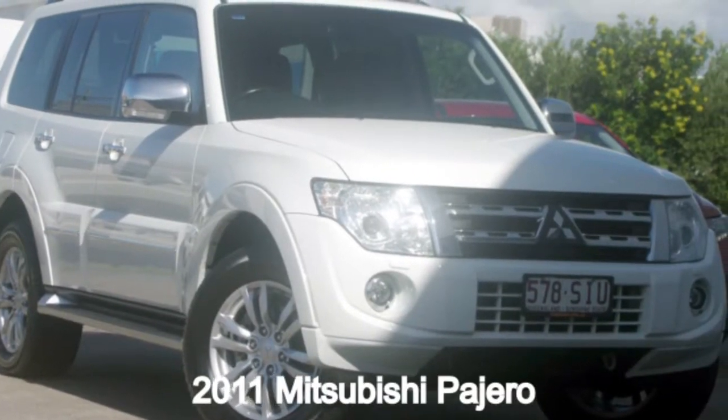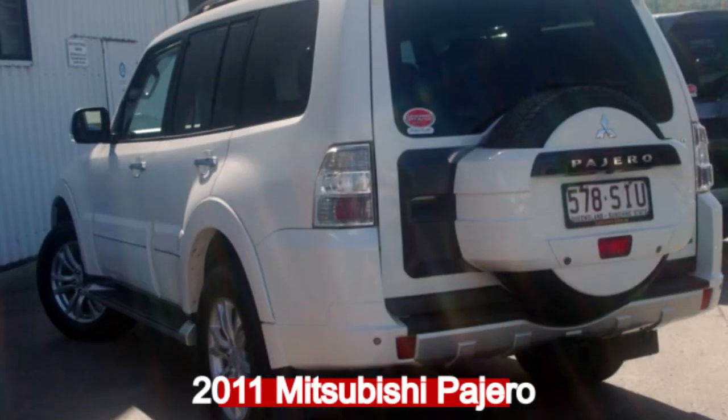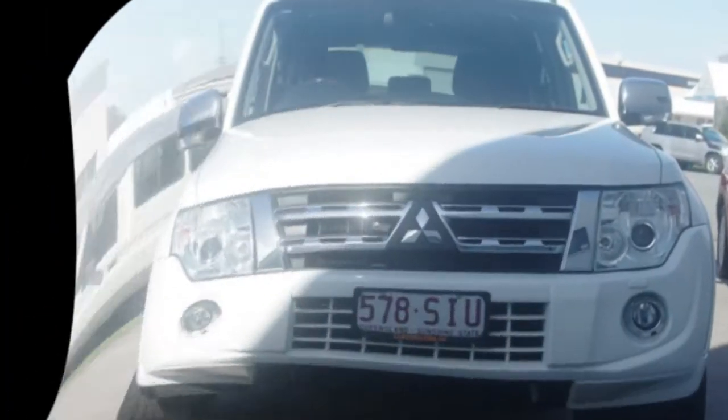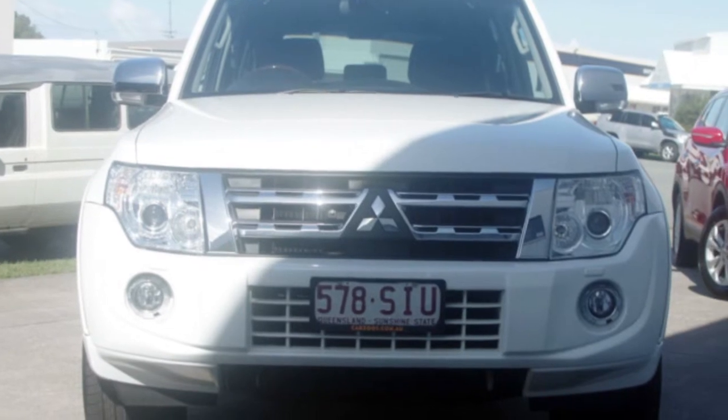Check out this 2011 Mitsubishi Pajero. This Pajero has a reliable 3.2 litre engine. It responds smoothly to its 5-speed automatic transmission.